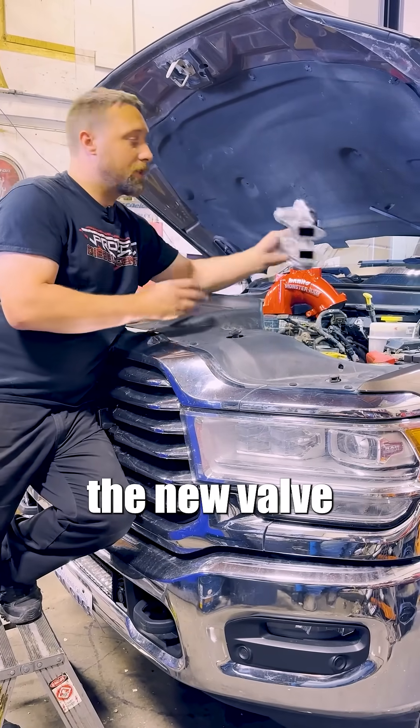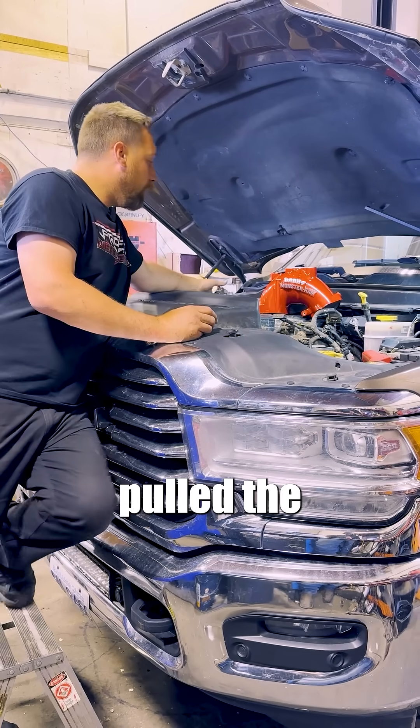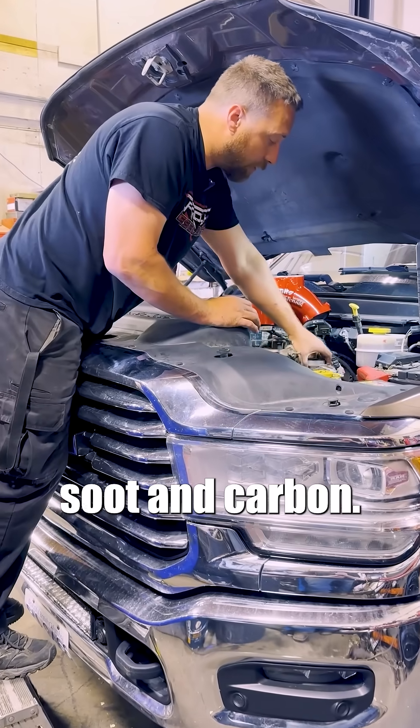So we took the EGR valve off — this is the new valve from the dealer right here — and we put a camera down in the intake horn and noticed that the whole inside of the intake horn is full of soot and carbon.